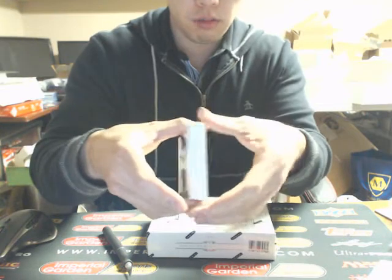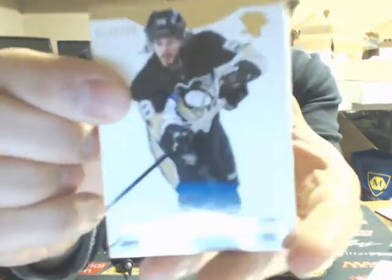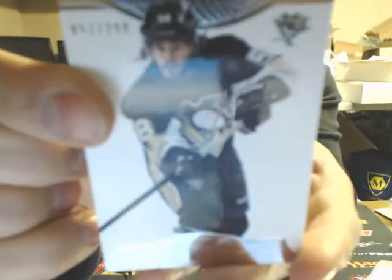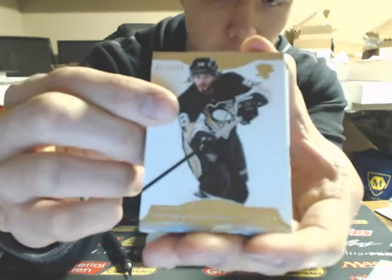We've got five big cards and one thin one on the back. We'll start out with a base of Chris Letang, numbered 2/99 for the Pittsburgh Penguins.